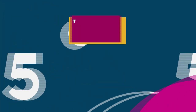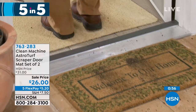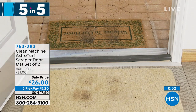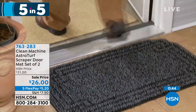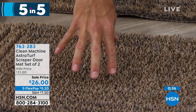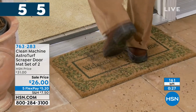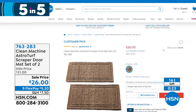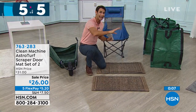Next, something I love: the Clean Machine AstroTurf scraper doormat — and you're getting two of them. The difference is the depth, with AstroTurf on top that really scrapes the bottom of your shoes and is comfortable on your feet. All the dirt and sand falls to the bottom so the top stays clean. The best way to keep floors clean is to not bring the dirt in to begin with. Only one color left — about 160 remaining. For $26, you get the front door and the back door covered.